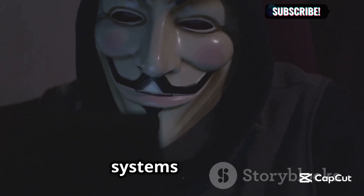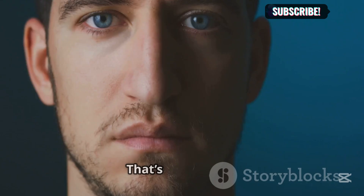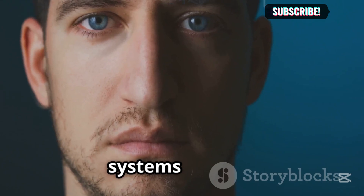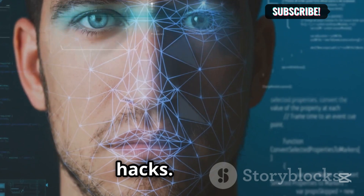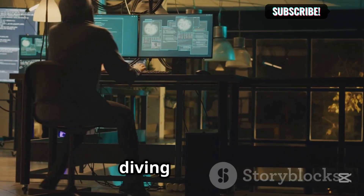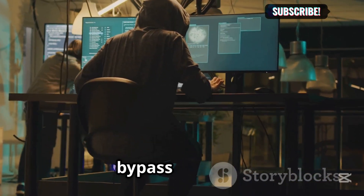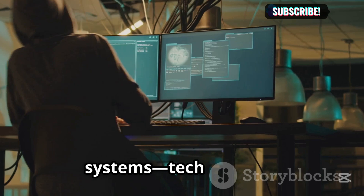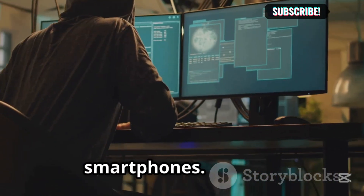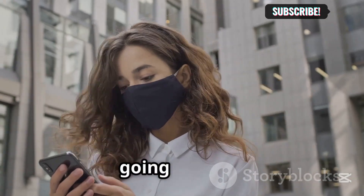Did you know that facial recognition systems have been tricked with nothing more than a printed photo or a 3D mask? That's right — some of the most advanced systems can be fooled with surprisingly simple hacks. So, how safe are we really? Today, I'm diving deep into the hacker underground to uncover five shocking techniques they use to bypass facial recognition systems — tech that's used everywhere from airports to smartphones. Whether you're a tech geek or just privacy conscious, you're going to want to see this.